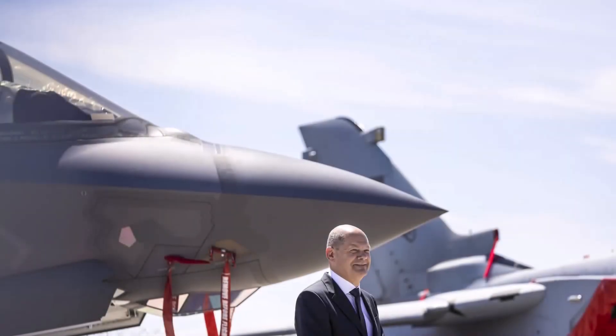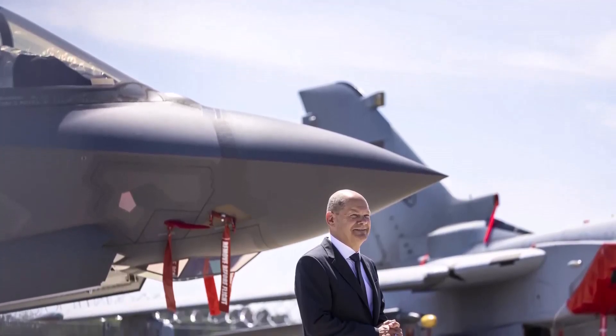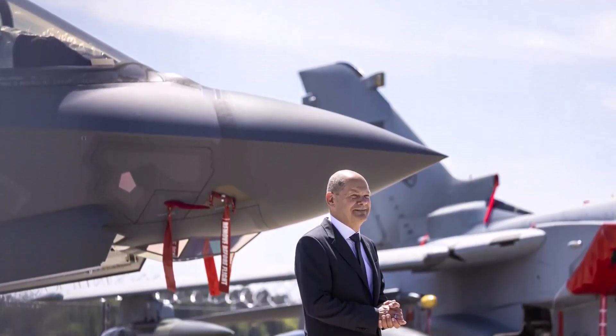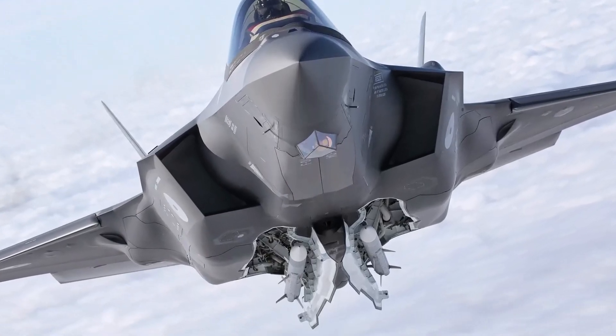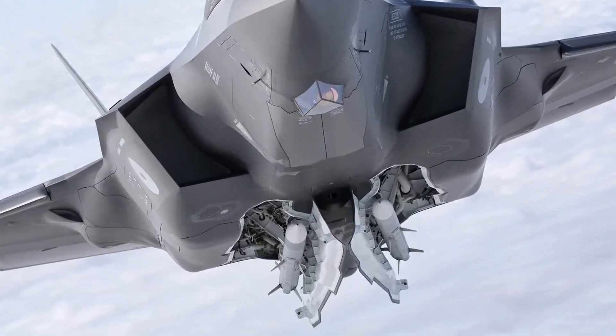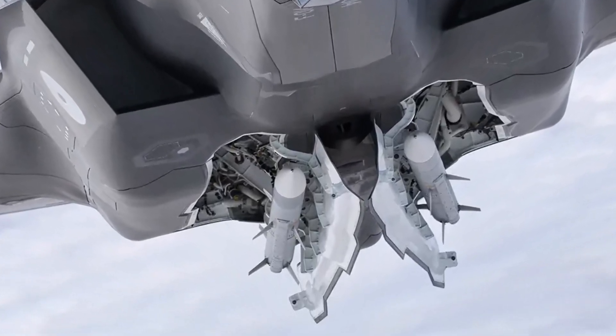Germany buys AMRAAM missiles for $2.9 billion. The U.S. State Department announced approval of the sale of AIM-120C8 AMRAAM, also known as AIM-120D, beyond line-of-sight air-to-air missiles to Germany. DSCA notified Congress of the potential sale on the 19th of July, 2023.